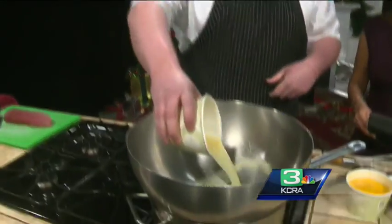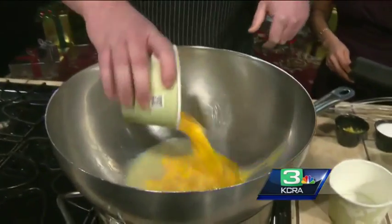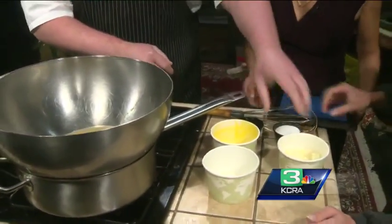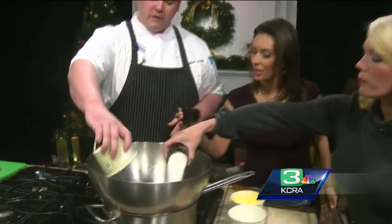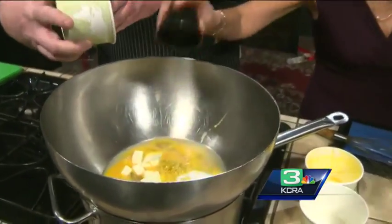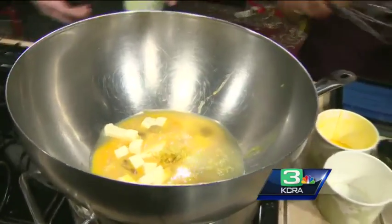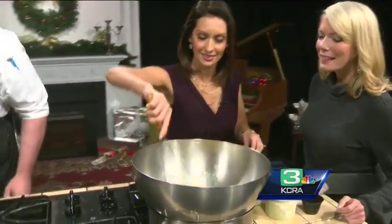With the lemon curd, we've got some fresh squeezed lemons and some egg yolks. If you want to put the sugar and the lemon zest in there, I'll take that whisk. I'm going to add some butter into that as well — all of it right in. If you want to start whisking that around, that'd be fantastic. It's quite a workout.